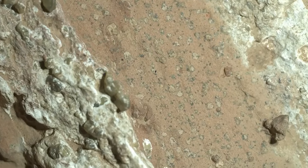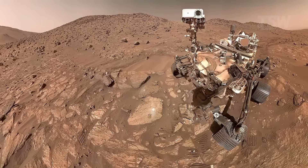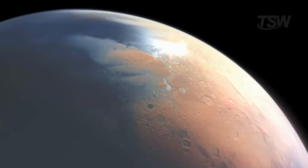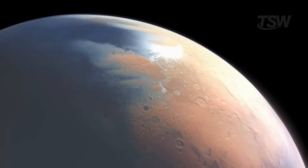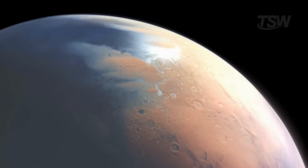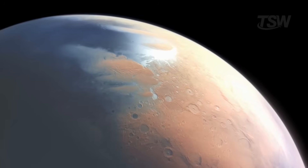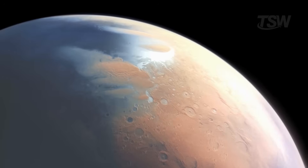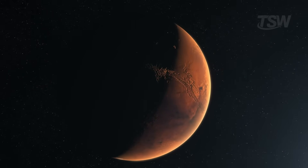Whatever the outcome, we've already learned a lot. If a biological origin is confirmed, we'll rewrite entire sections of science books. If, on the other hand, everything can be explained by inorganic chemistry, we'll still have an extraordinary map of how Martian geology can mimic, in certain contexts, the signatures life leaves on Earth. In both cases, our understanding of how rocky worlds evolve, lose atmospheres, store water for a time, and perhaps open doors to biology will take a leap.